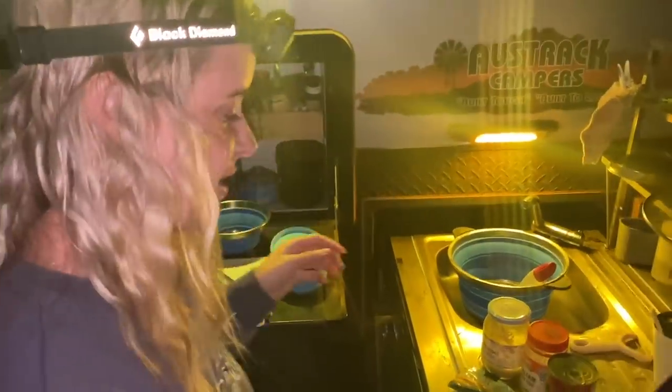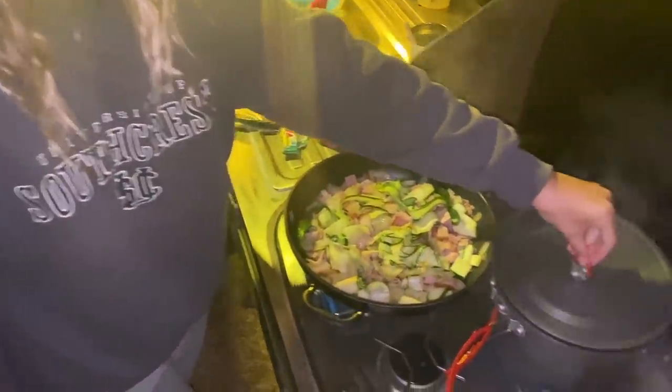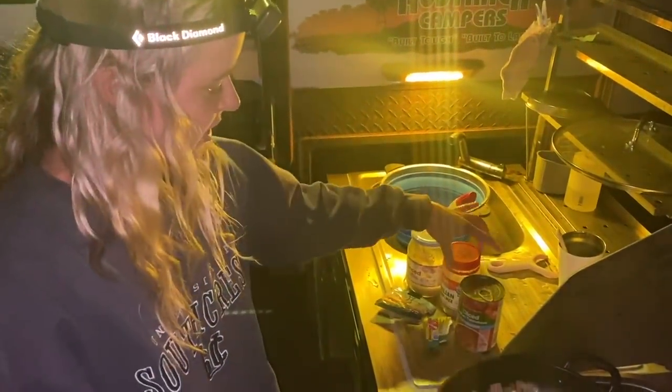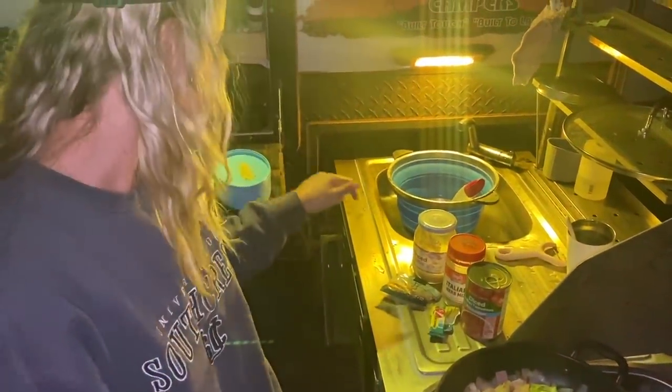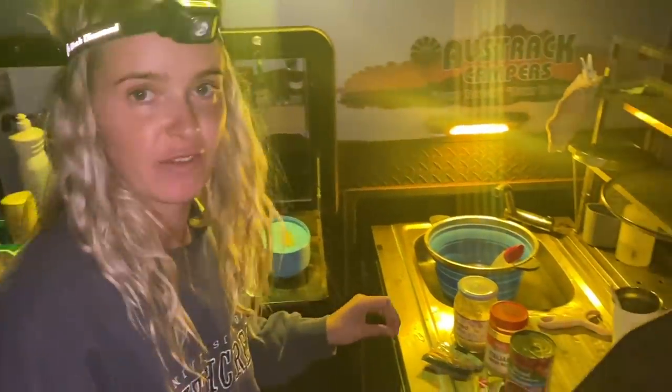We are having zucchini, bacon and onion pasta tonight. We've got a little bit of diced tomatoes, veggie stock, Italian herbs, chilli, mixed garlic and lemon zest in there. It's so good - it's probably one of our favourite meals.